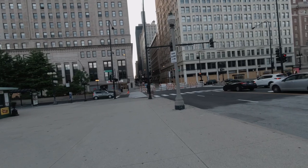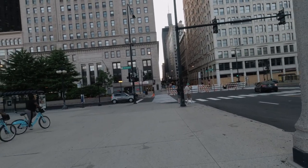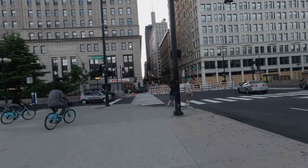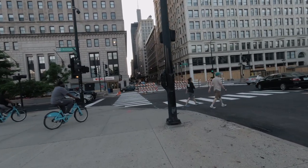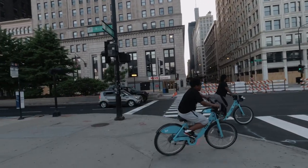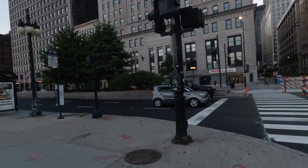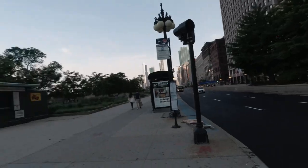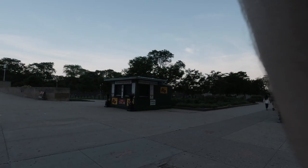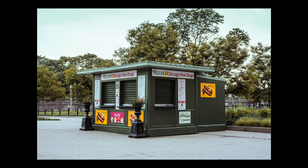I also wanted to share that yes, there were a lot of boarded-up buildings, but that is not necessarily my story to tell, so there aren't a lot of those photos in this set — although I did take them for myself and not necessarily something I'm going to share outward. I did turn around and see a little food stand that normally has a line of people around it, and it's all closed — just taking in the emptiness of what was downtown Chicago.